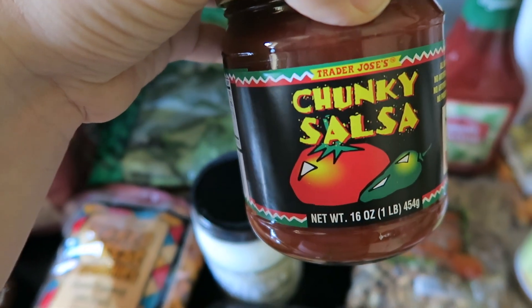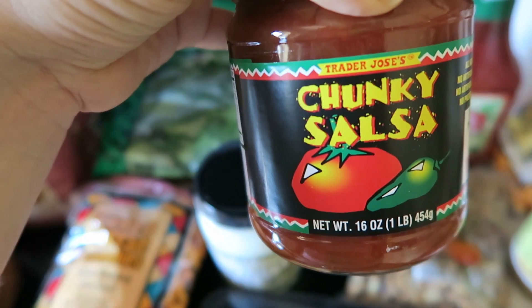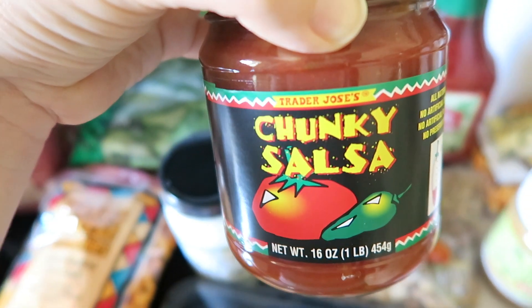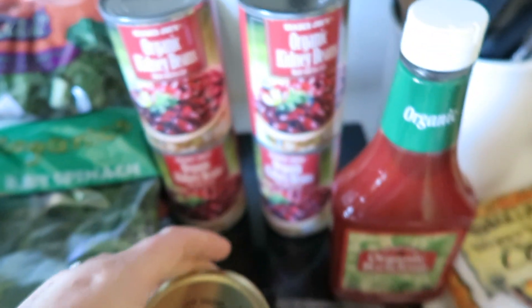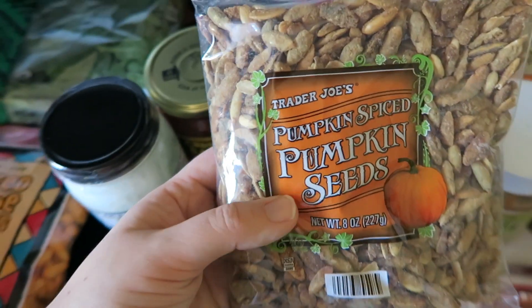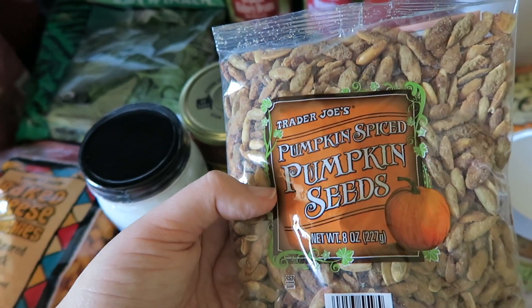I like to make my own salsa, but I mainly buy jarred salsa to make easy salsa chicken — just dump some things in the crock pot for an easy meal. I can link that recipe below too. I also got some organic kidney beans for the chili, and as an impulse buy, I picked up some pumpkin spice pumpkin seeds because they looked really good.